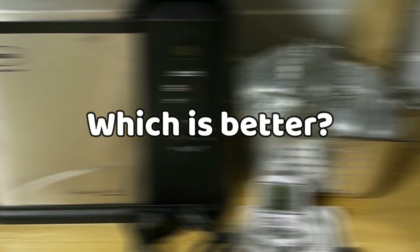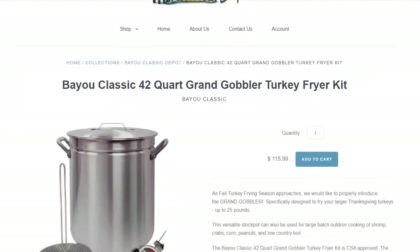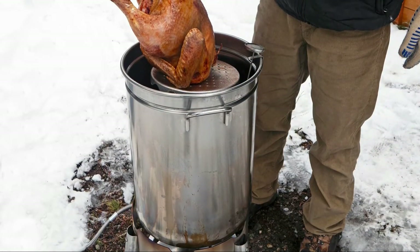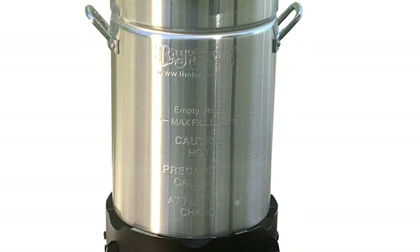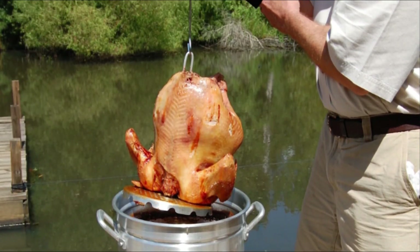Verdict. Which is better? The Bayou Classic fryer is better than the Butterball Masterbuilt XL and the Char-Broil. This is because it offers the largest capacity for cooking large meat, cooks fast, is feature-packed, safe, and does more than frying. Though this model may use a lot of oil, it's easy to cook and clean.